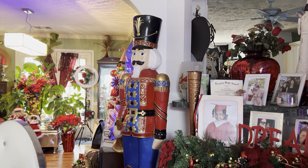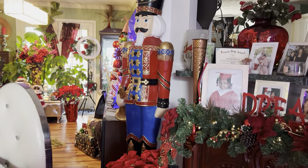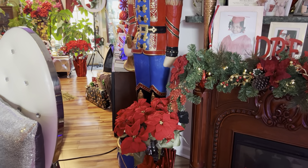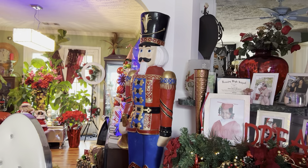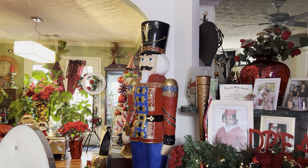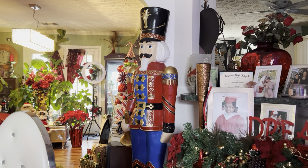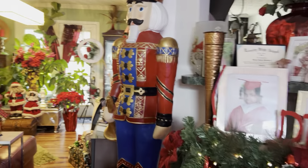I talked to you guys about the nutcracker — well, there he is! That's the one that got all my money that day. He was like $199 and I probably had about $230 in my purse. We've had him now for about four or maybe five years.